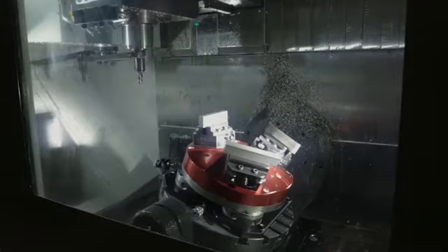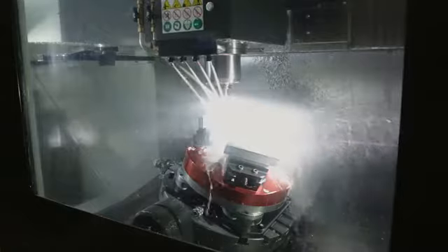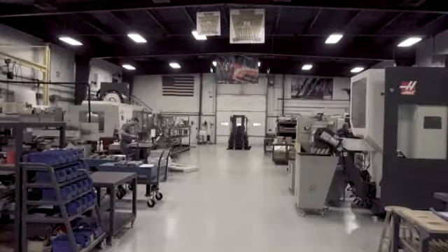Having the same machines allows us to seamlessly schedule work between our facility and the San Jose facility. Having the same controller allows us to transfer the program across the internet to either one of our facilities.